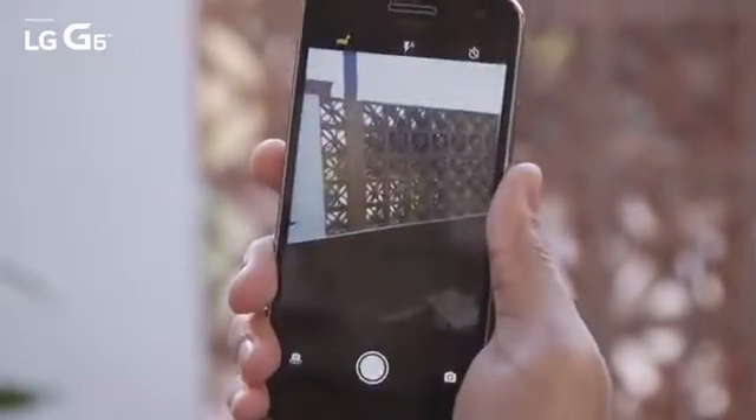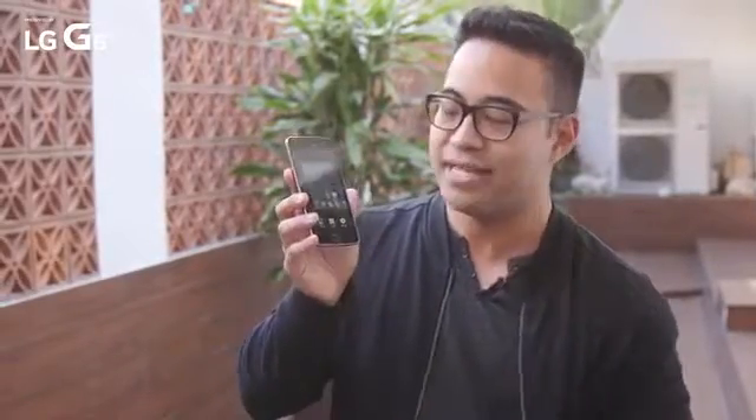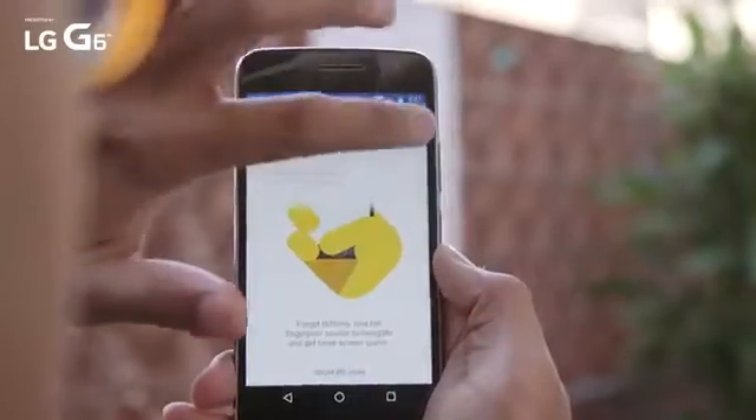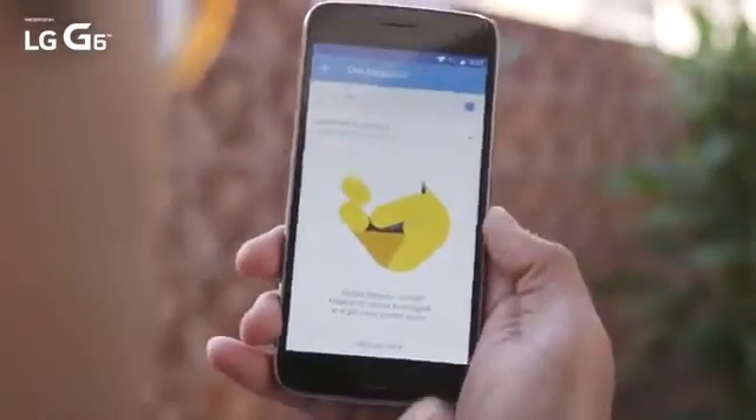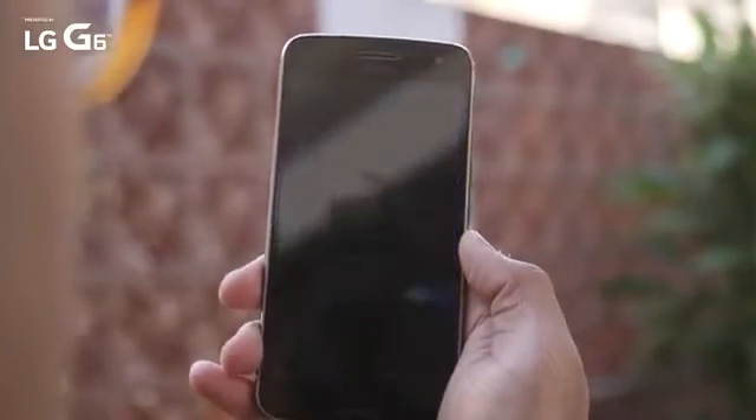You also get Moto's traditional Moto Actions, so giving it the old double crank launches the camera, and the karate chop gives you the flashlight. But there is something new to the mix — the new fingerprint sensor. You can use it to lock and unlock your device, but if you enable the correct option in the Moto app, you can actually use it to replace your on-screen Android navigation keys completely.